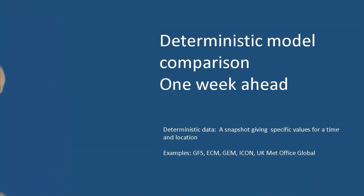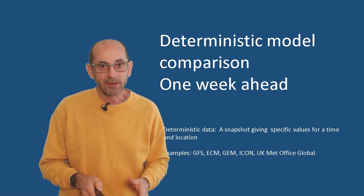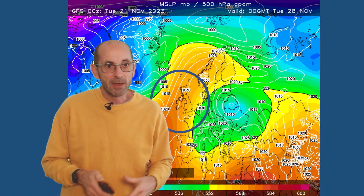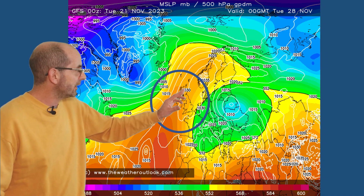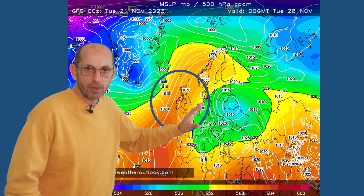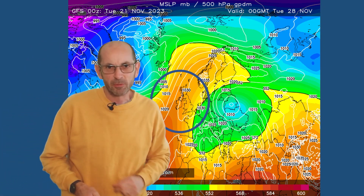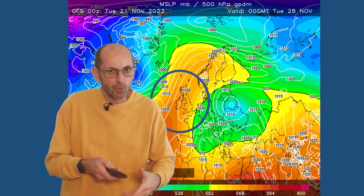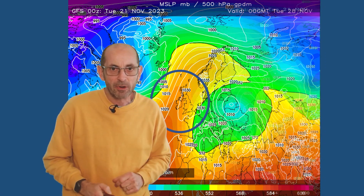As we head towards the end of the first week, how do the deterministic models compare to each other? Here is the GFS on Tuesday the 28th of November — high pressure centre close to the UK, low pressure there to the northwest. But at this point, the cold upper level is to our south and our east. As we saw with those two-metre temperature forecasts, it could well be still quite chilly in the UK due to the high pressure influence.